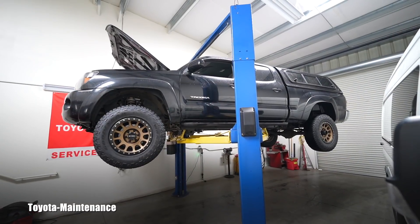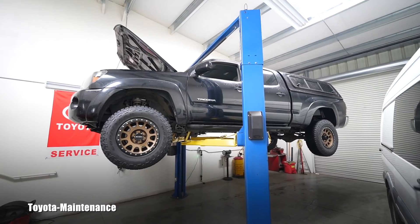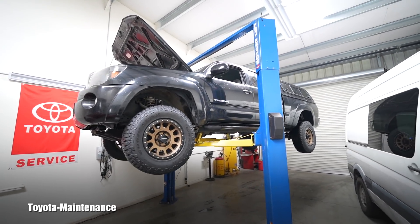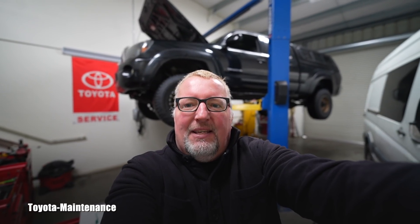Hello, welcome back to the Toyota Maintenance YouTube channel. Today we have a new customer who is a subscriber of this channel. Let me present his 2009 Toyota Tacoma four-wheel drive with an incredible 318,000 miles on the odometer. He came all the way from Oregon to our area, visiting someone, and he wants me to do a very detailed, thorough inspection.